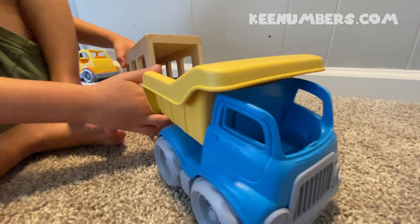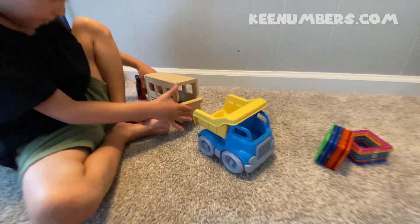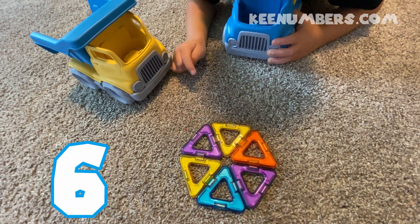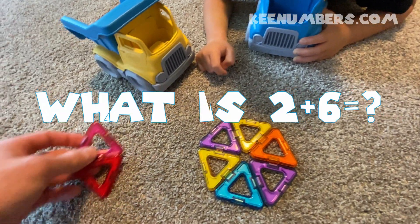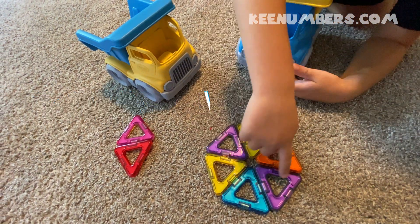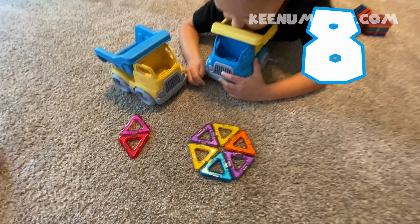Here's the Dump Truck. Here we have one, two, three, four, five, six — six triangles. Excellent! Let's add two triangles to six. One, two, three, four, five, six, seven, eight. Eight triangles.